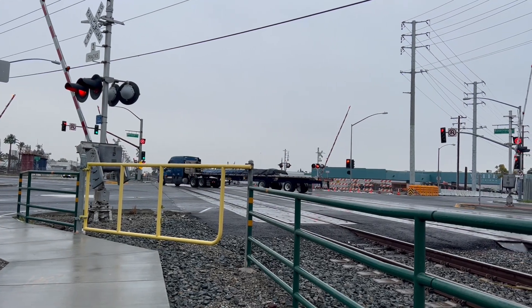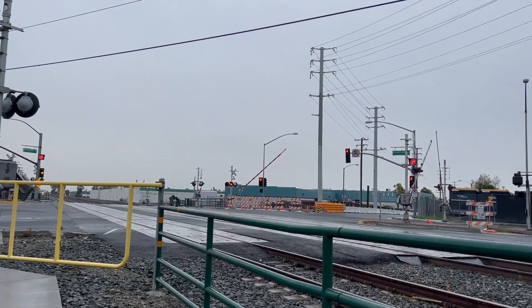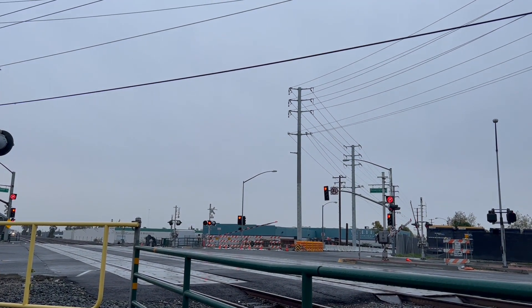Next train of the day. I believe it's an Amtrak, maybe a Surfliner, I'm not sure. Here we go. It's a Surfliner.